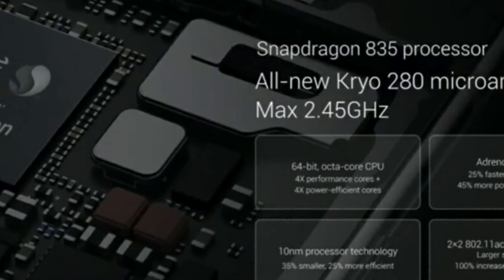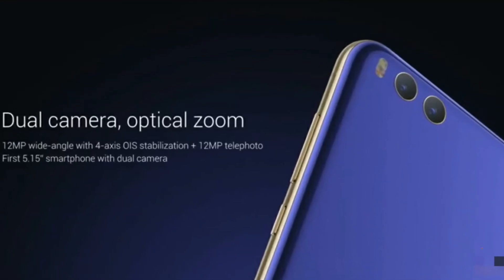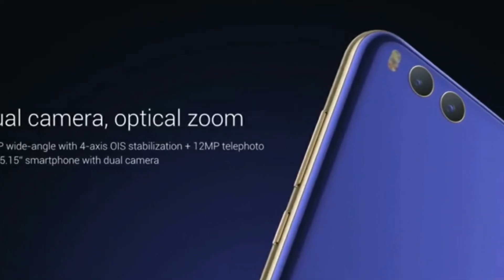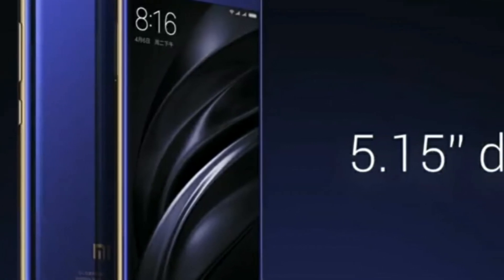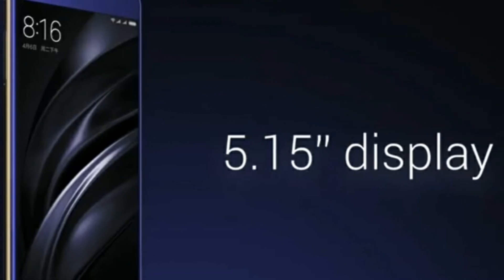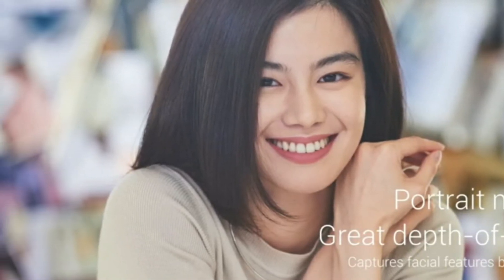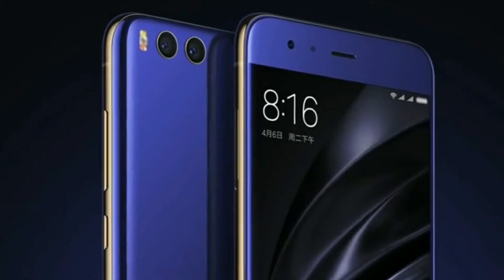It will feature the Snapdragon 835 processor and a dual camera system with optical zoom — 12MP and 12MP sensors with 4-axis stabilization. It will come with a 5.15-inch Full HD display with eye care resolution and a 4-sided curved 3D glass body with uniform alignment.